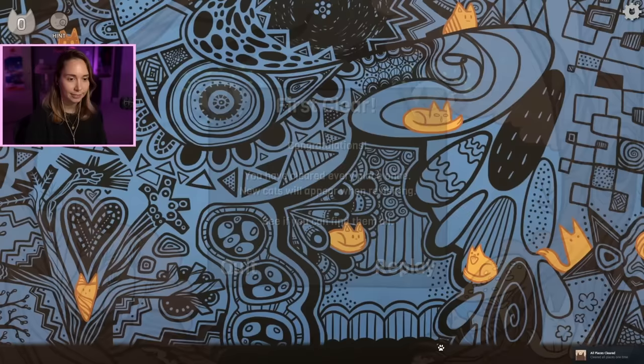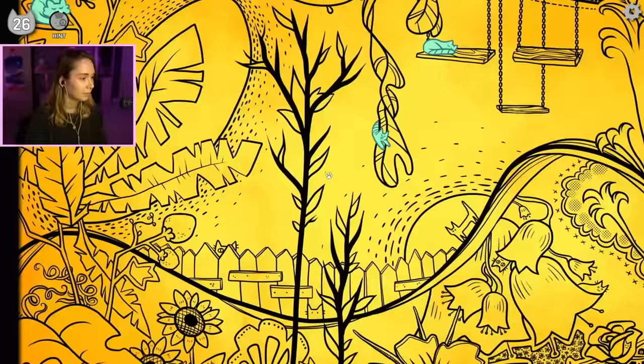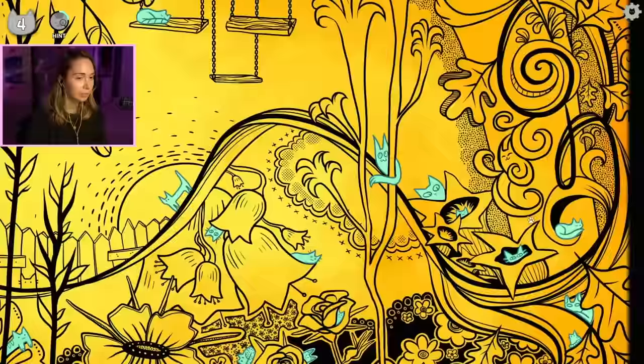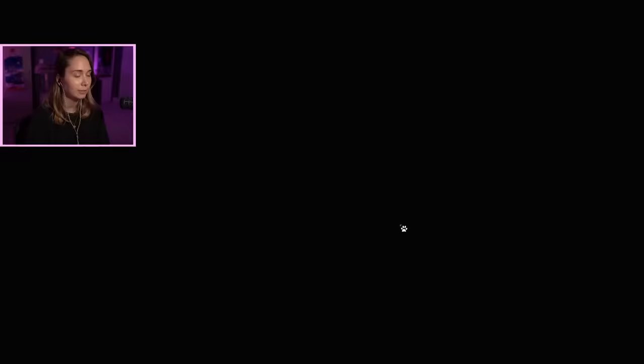First clear! You've cleared every place once. New cats will appear when revisiting. Wait, so now it's different? I'll go the other way around. Tiny kitties! Honestly, I could just keep cycling through them anyway because I wouldn't know - I don't remember where they were. Just one left. In the fence? Yep! Find all the individual cats in the garden at least once. Unique garden cats.